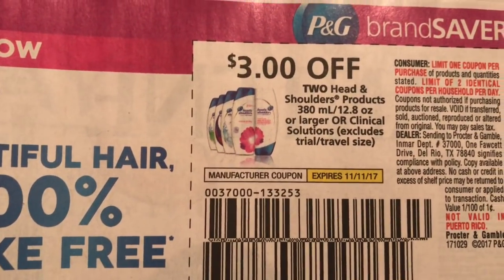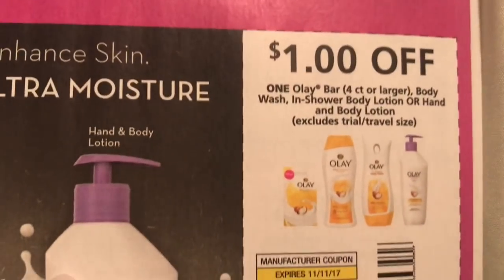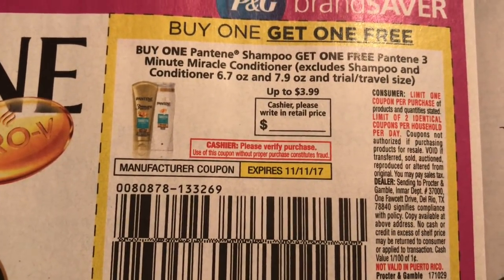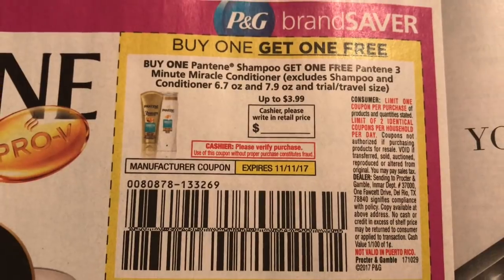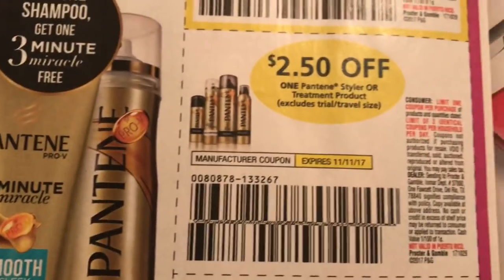We've got Pantene — sorry, Head and Shoulders. Now here's the Pantene: buy one, get one free. Excludes shampoo and conditioner 6.7 ounce and 7.9 ounce. So you buy one shampoo and you get the Miracle, which is the gold one, for free.